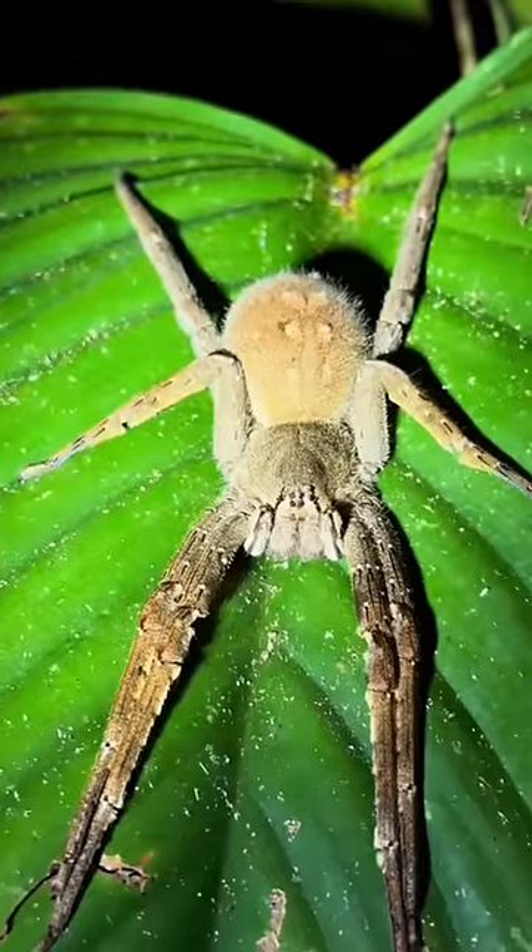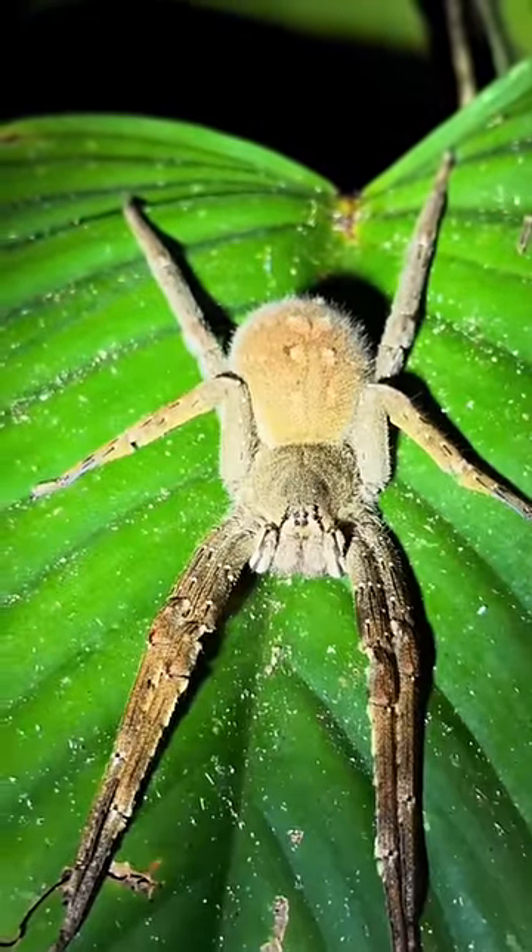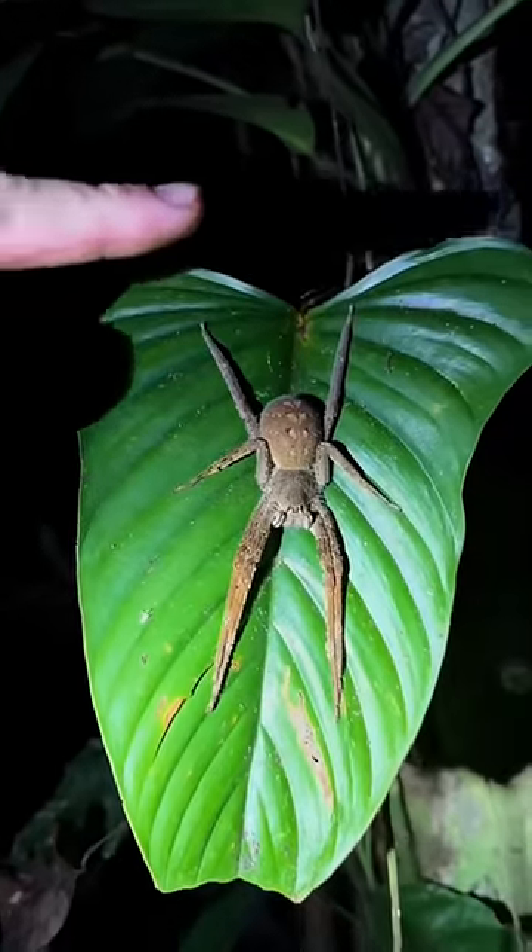I love when you have a random bullet ant just crawling across your arm. This is probably the biggest Brazilian wandering spider I've ever seen, and they can be deadly. Boop.